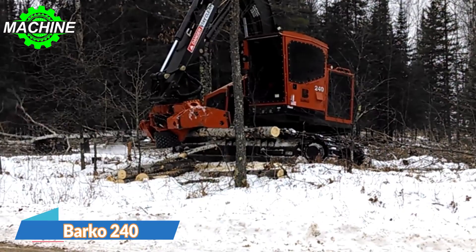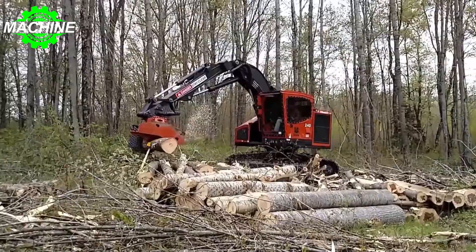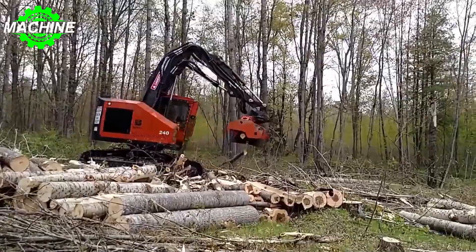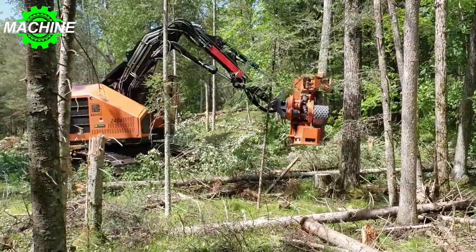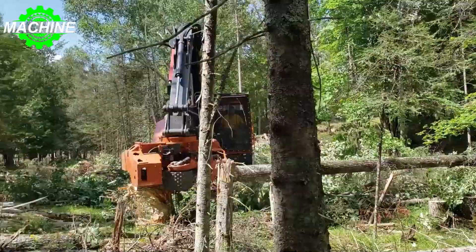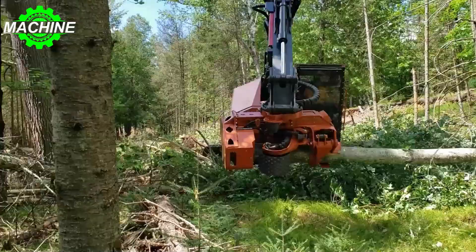The Barco 240 Dangle is a powerful forestry machine designed to handle heavy-duty operations. With an overall height of 328 centimeters and a track length of 399 centimeters, the machine provides excellent stability and maneuverability on rough terrain. The overall width measures 284 centimeters, while its approximate operating weight is 45,000 pounds, or 20,412 kilograms without attachments. It is powered by a Cummins QSB 6.7 Tier 3 engine that generates 220 horsepower, 164 kilowatts.